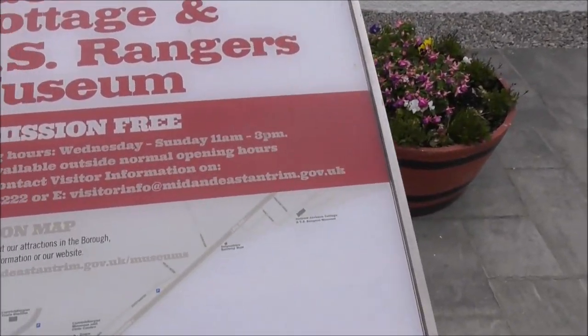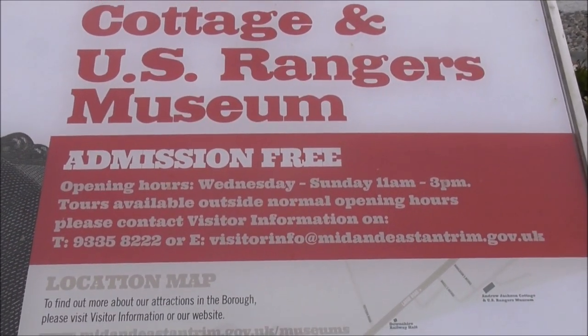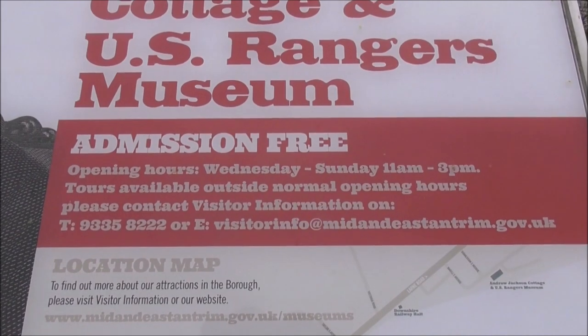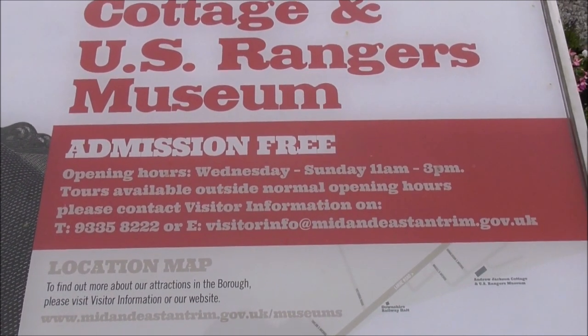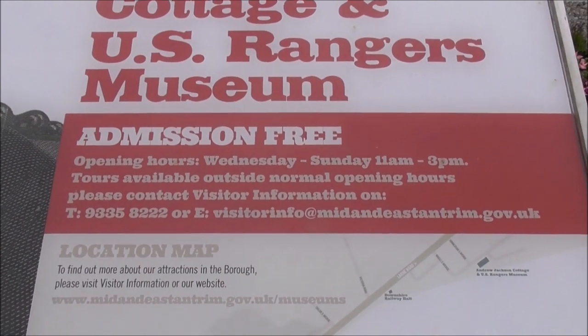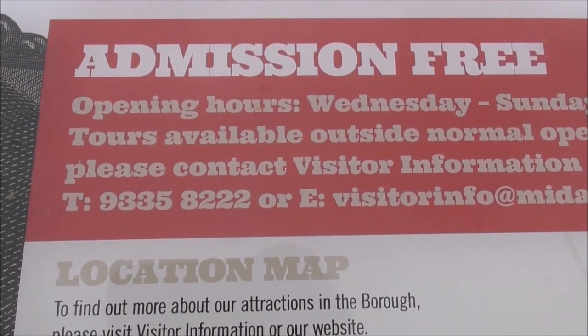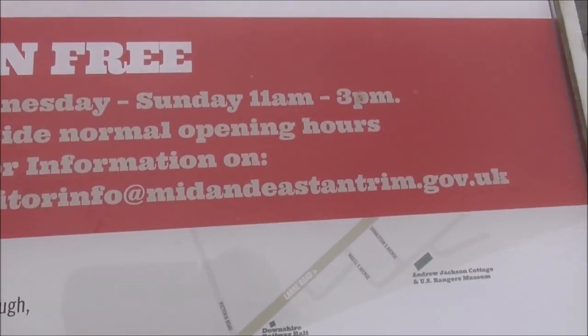Admission is free. Now you need to watch the opening times of this place or you'll arrive down here and it'll be shut. It's only open Wednesday through to Sunday, 11 a.m. to 3 p.m. Tours are available outside normal hours, and there are phone numbers if you want to contact and be absolutely 100% sure.